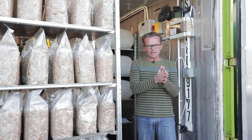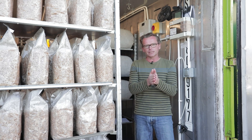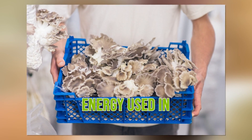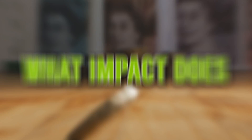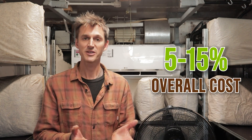Some studies look at the whole process from substrate production through to fruiting, while others focus only on farms that buy in substrate and measure only the fruiting stage. Before the huge jump in inflation, energy costs used to make up between 5 and 15 percent of overall costs on most mushroom farms.